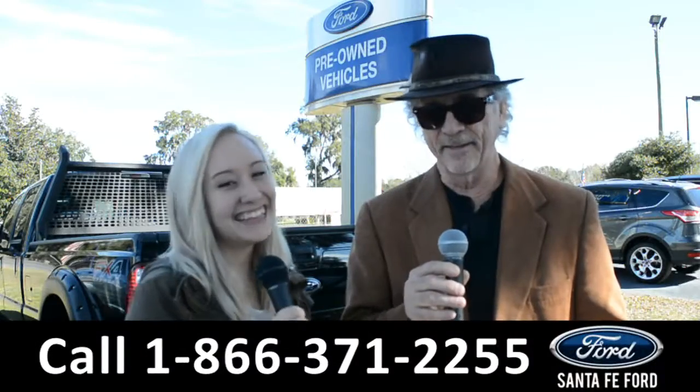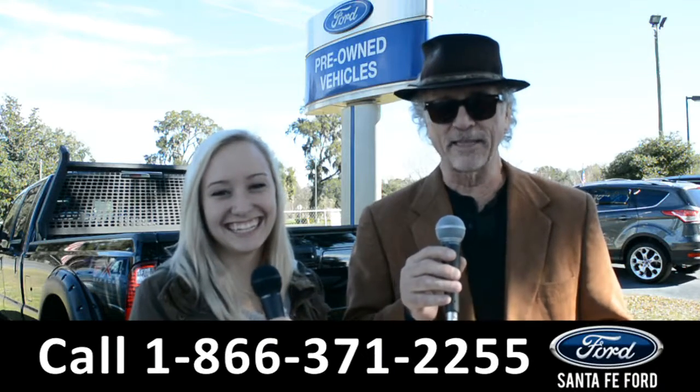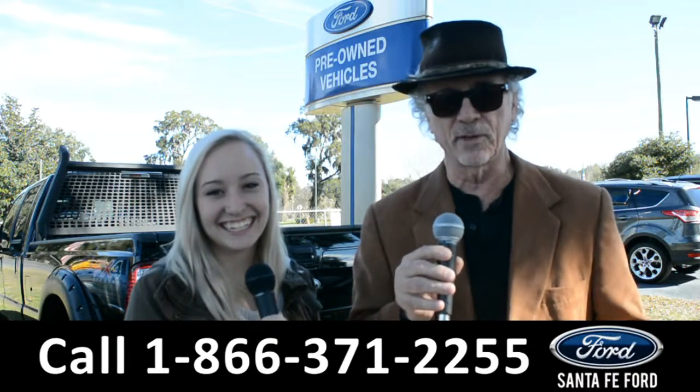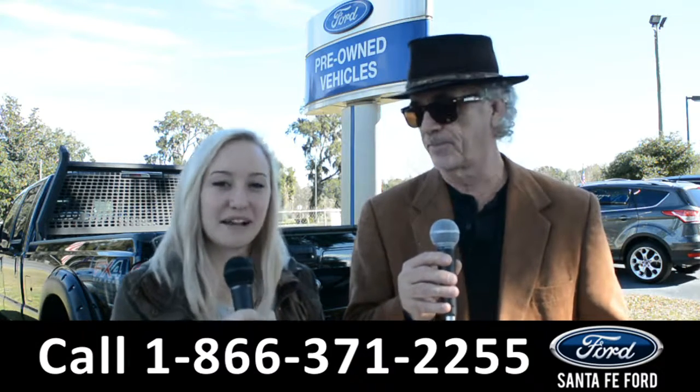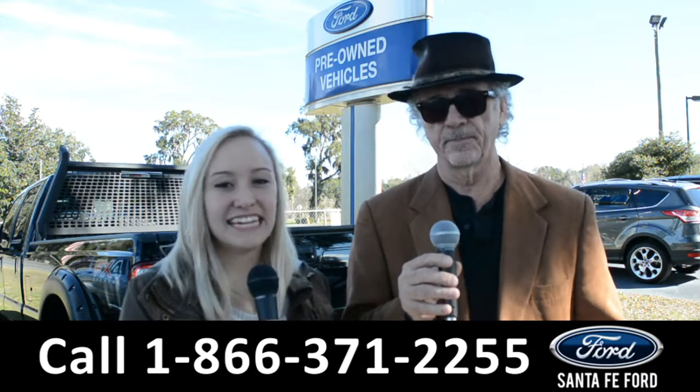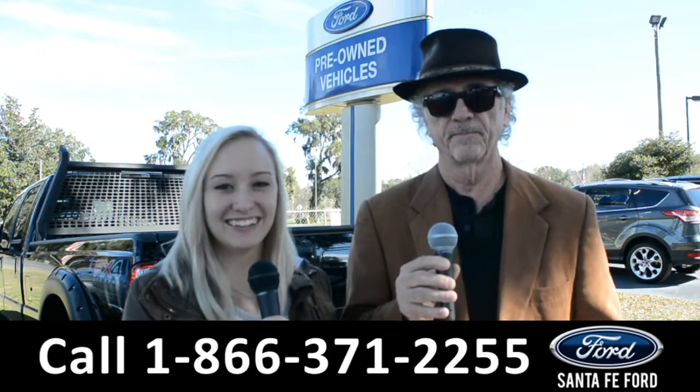Hey, this is Randy and this is Alyssa at santafeford.com, where we have a huge inventory of vehicles at I-75 exit 399. We're about to take a look at a 2017 Ford Expedition, stay tuned.